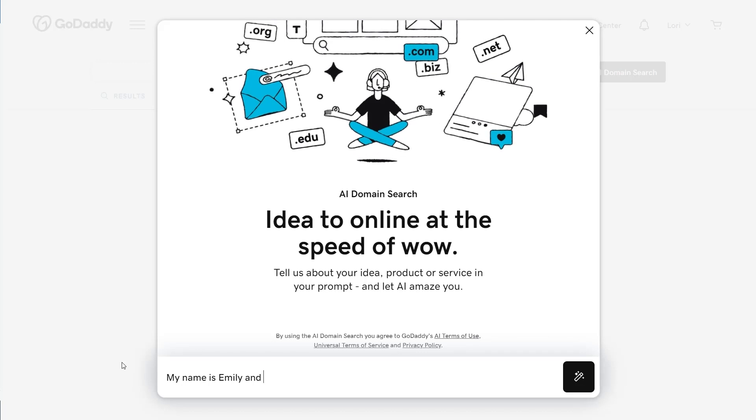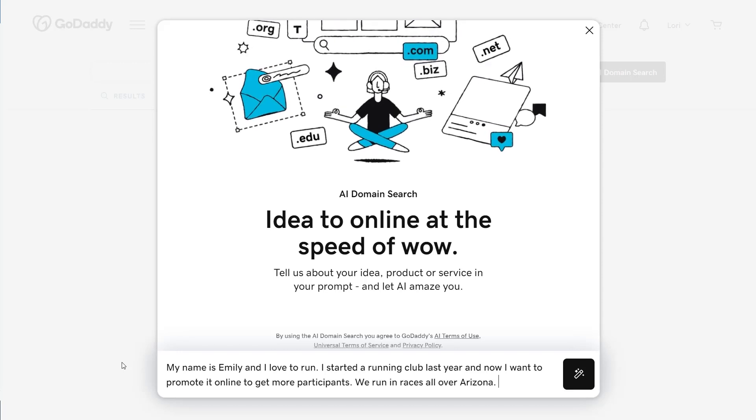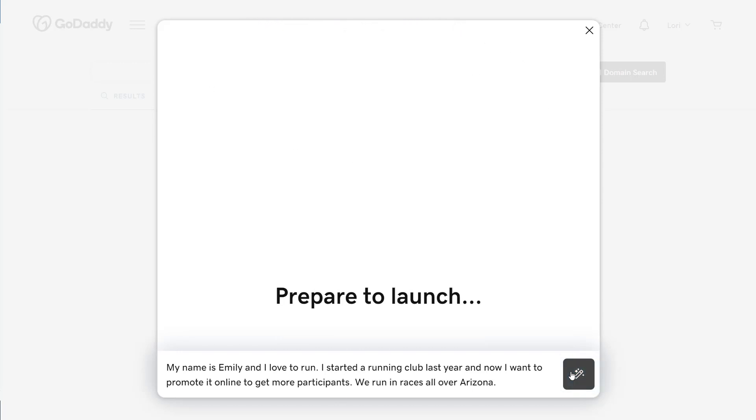My name is Emily and I love to run. I started a running club last year, and now I want to promote it online to get more participants. We run in races all over Arizona.